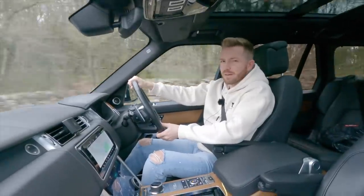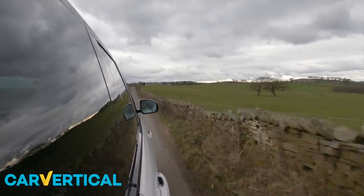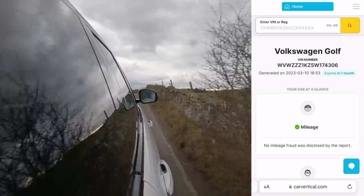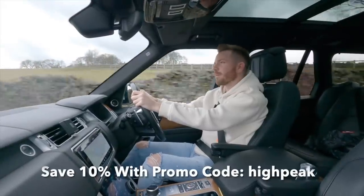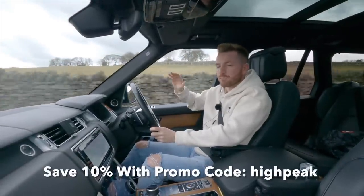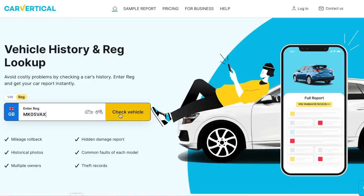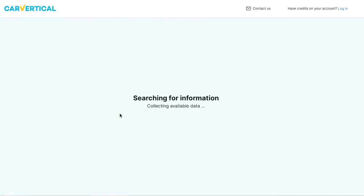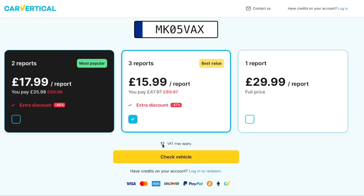Before I agreed to buy it, I checked it out on CarVertical, just to make sure it had never been stolen, never been involved in any recorded accidents, had no outstanding finance on it — all that sort of stuff. And it came back clear on all fronts. Now, before you buy any used car or motorbike, it's really important that you do one of these checks. It's really easy to use — all you do is go to CarVertical.com and type in the vehicle reg. It could not be simpler. It's also not expensive; if you pay for a couple of checks at once, they give you a bit of a discount.